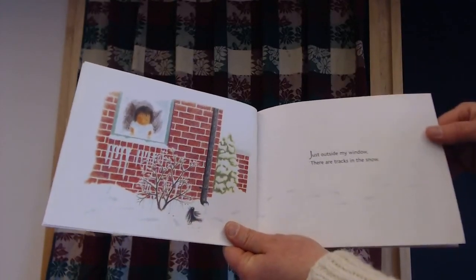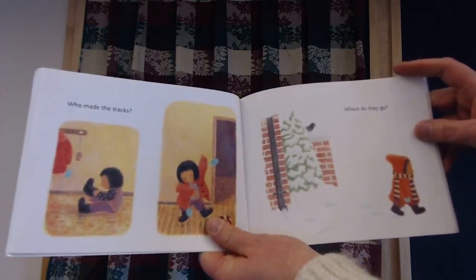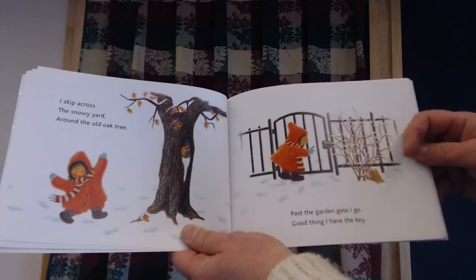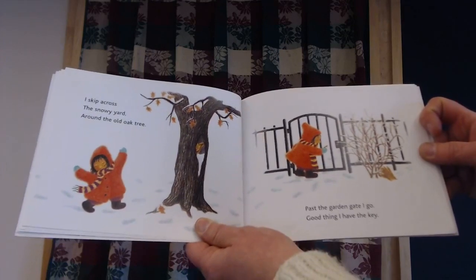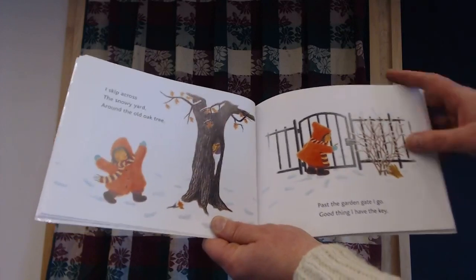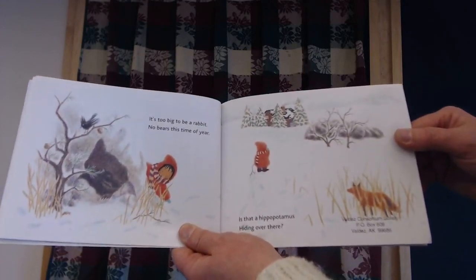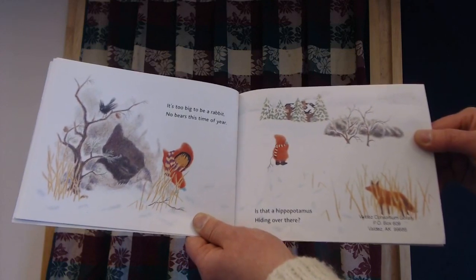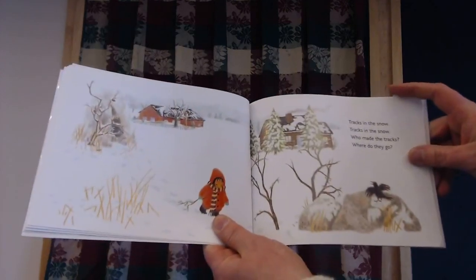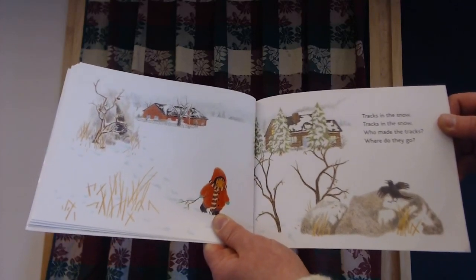Just outside my window, there are tracks — tracks in the snow. Who made the tracks? Where do they go? I skip across the snowy yard around the old oak tree. Past the garden gate, I go. Good thing I have a key. It's too big to be a rabbit. No bears this time of year. Is it that hippopotamus hiding over there? Tracks in the snow, tracks in the snow. Who made the tracks? Where do they go?